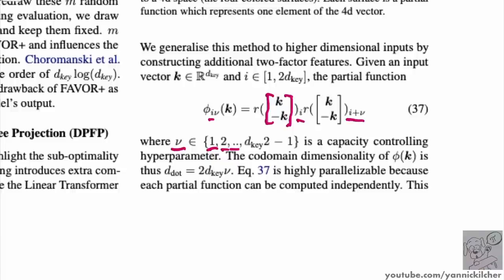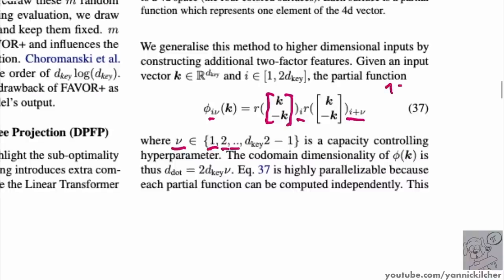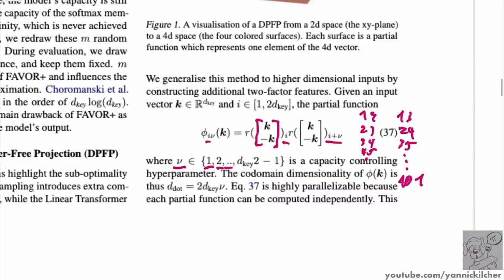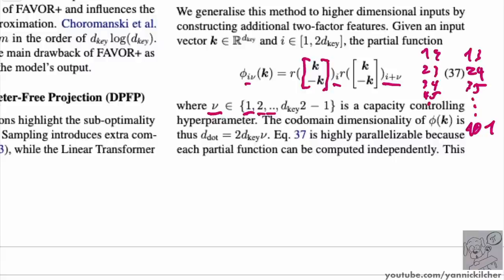The resulting mapping dimension is 2 * d_key * nu. They note nu can be set to 1, 2, or 3 in practice — they never go higher. So they make the intrinsic dimension at most three times higher than the original dimension. They have code for this: concatenate the positive and negative parts of the vector, apply relu, then roll and multiply coordinate pairs. Two keys in the same quadrant overlap in higher space, but keys in different quadrants are guaranteed orthogonal.